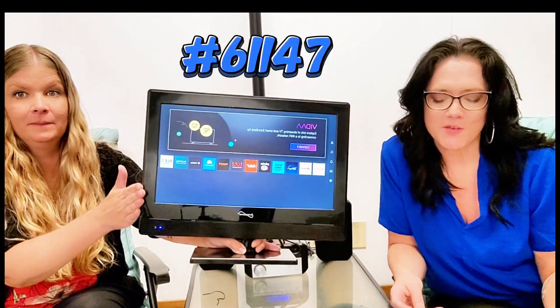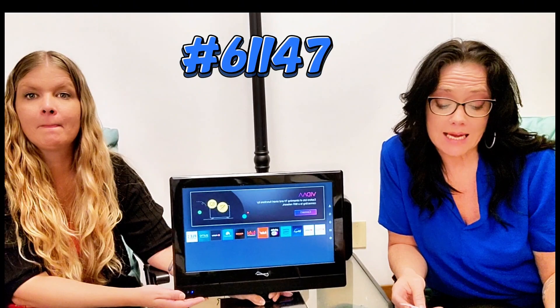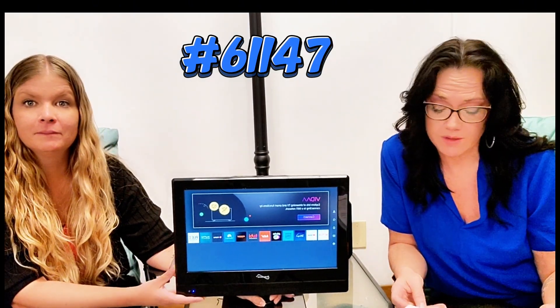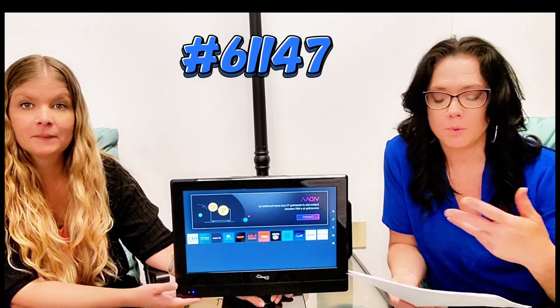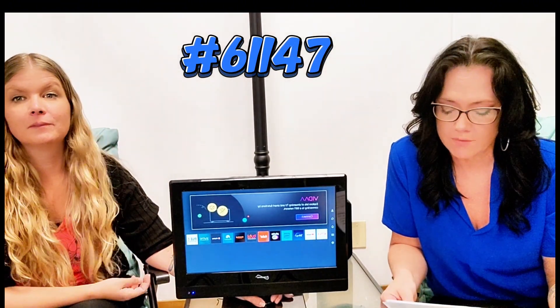Next up, we have this great offer for you. It's a 15.6 inch LED ACDC Smart TV. It's small and portable — you can use it at home or take it on the go in your RV or on your travels.